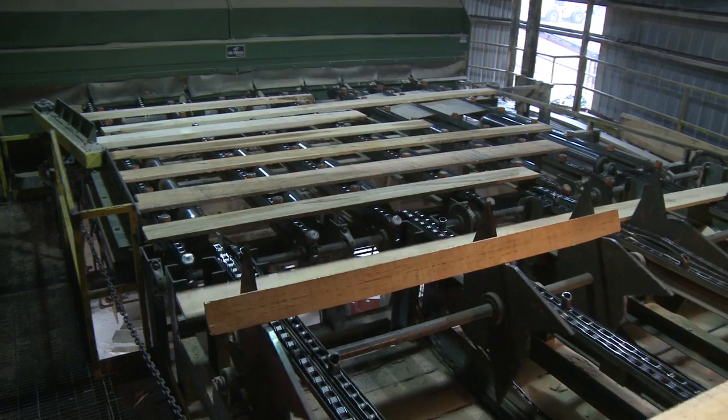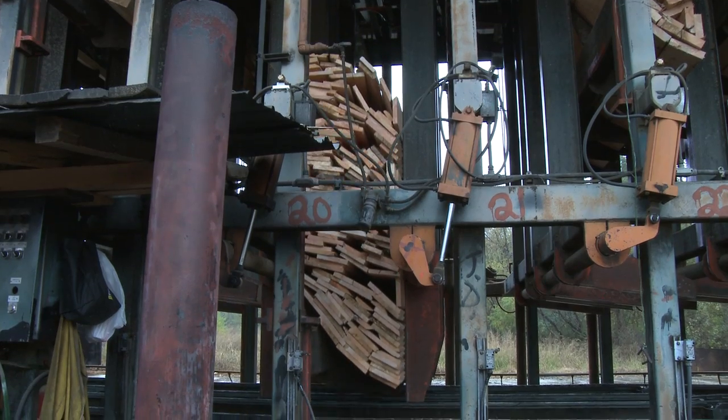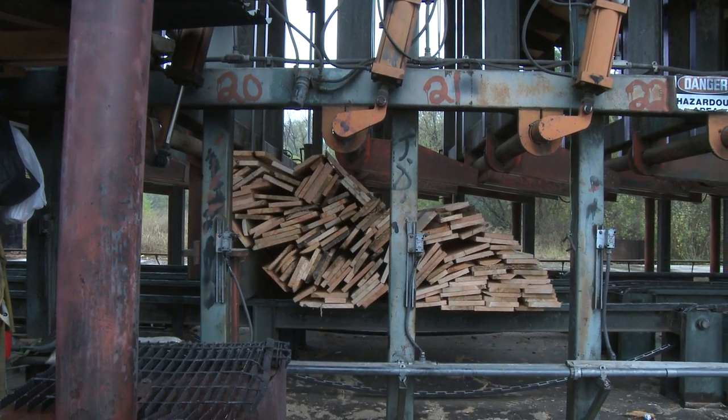After being trimmed to a specific length, it is then sent to our NHLA certified lumber inspector in order to be separated into the correct sorter bay. When the sorter bay is full, it is then dropped onto another chain, which is delivered to the stacker where it will be placed on stacking sticks. The lumber is then dipped in our insecticide tank.